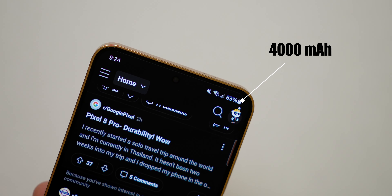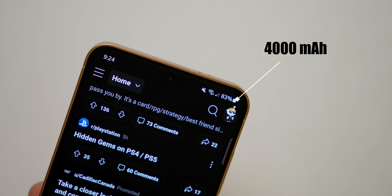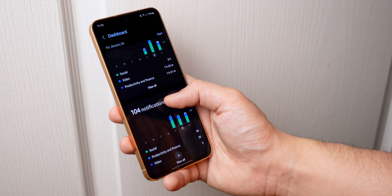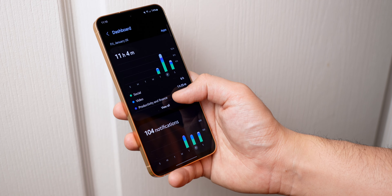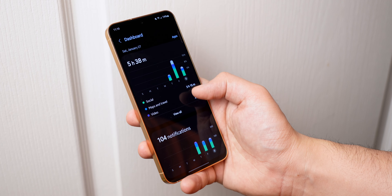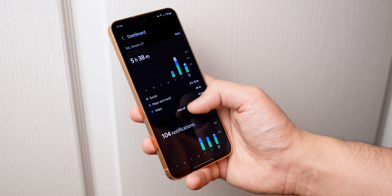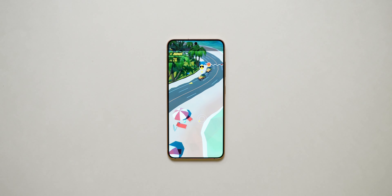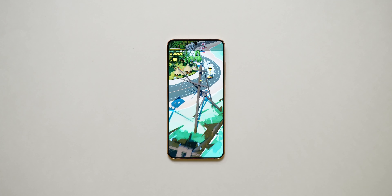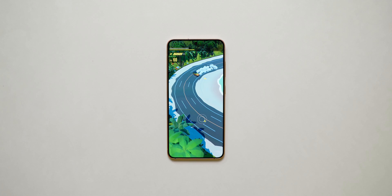The same goes for the battery. The phone has a 4000mAh cell which mostly lasts a full day depending on usage. I used it mostly on WiFi so battery life on data may vary. As a work-from-home individual, I rarely have issues with battery life. I do, however, have issues with the charging speed — it is just too slow. 25W wired is not acceptable in an Android phone. I also wish it had wireless charging. Other than that, I had no issues on the battery side.